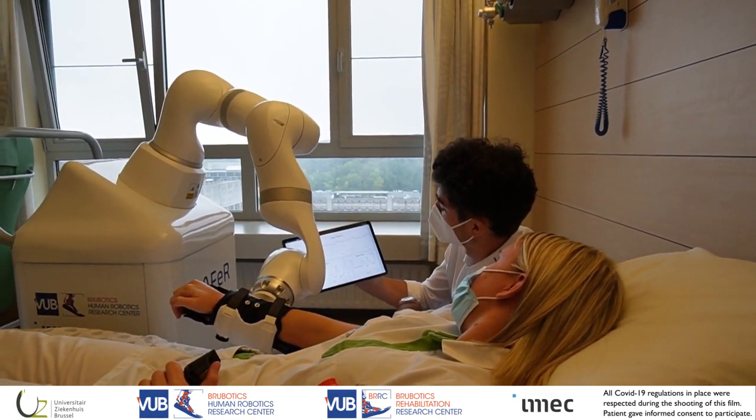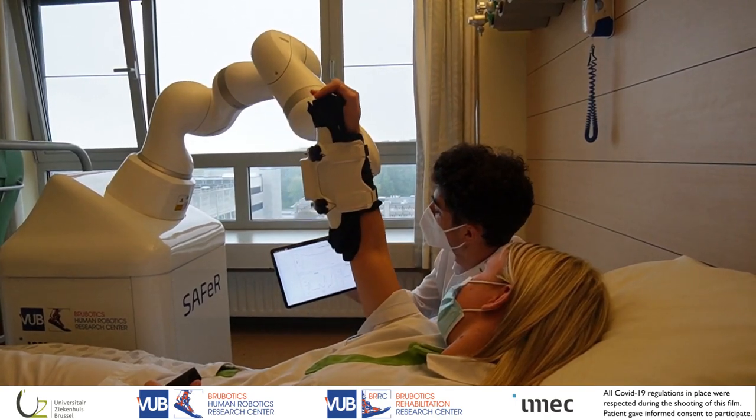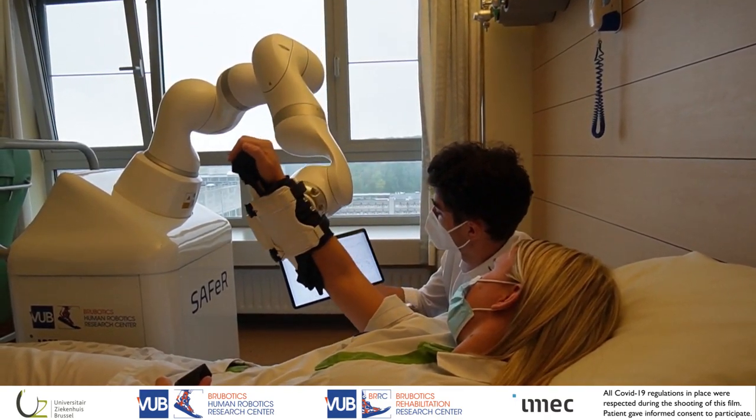SAFER is a rehabilitation platform that aids therapists in providing care. It is composed of a robotic manipulator and a sensorized cuff.